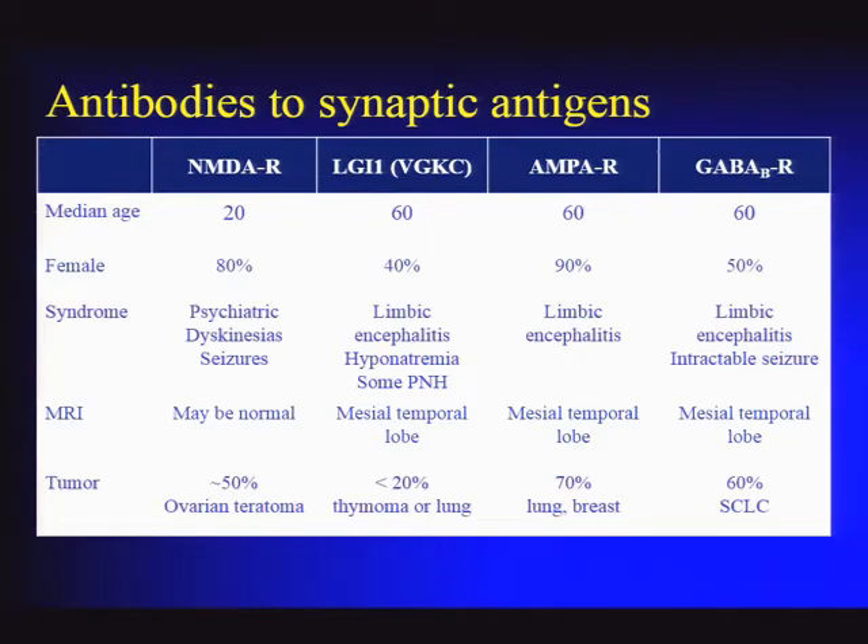A quick summary comparison: NMDA receptor antibody is unique in that the age of onset is much younger—this is the one to think about in younger patients—while the others typically affect middle-aged people. LGI1 antibody encephalitis is notable for its male predominance and associated hyponatremia. NMDA receptor antibody cases may be associated with a normal MRI scan.